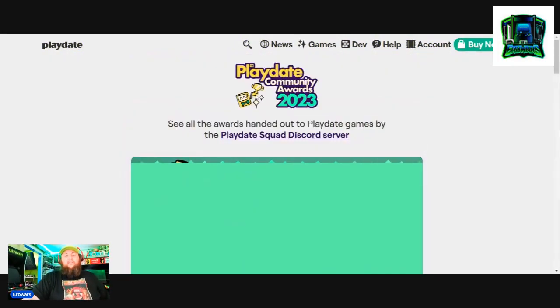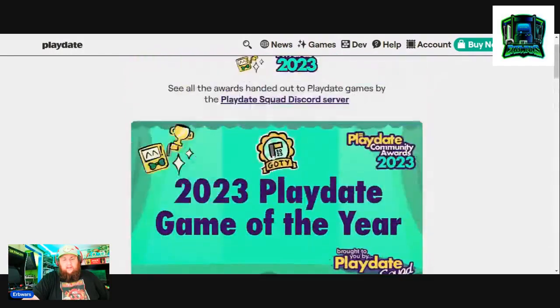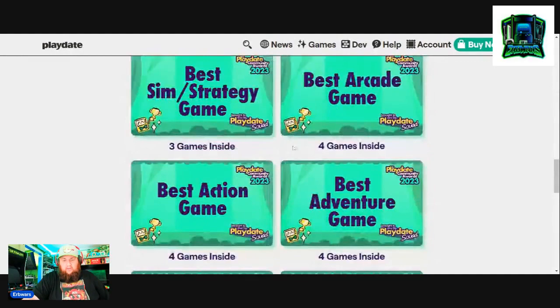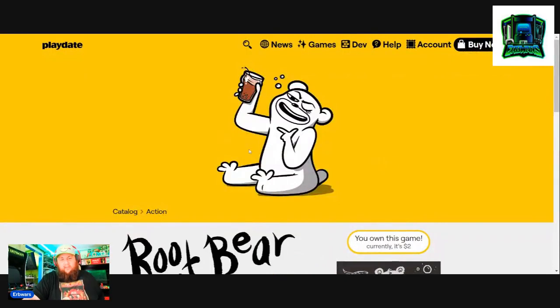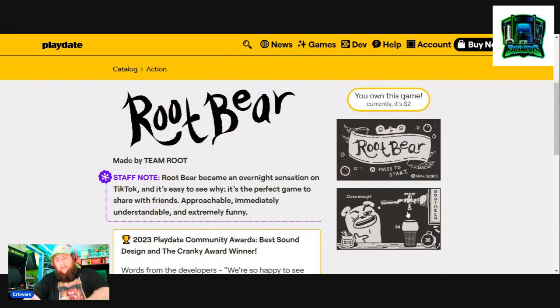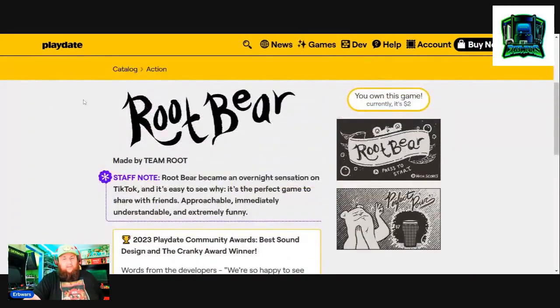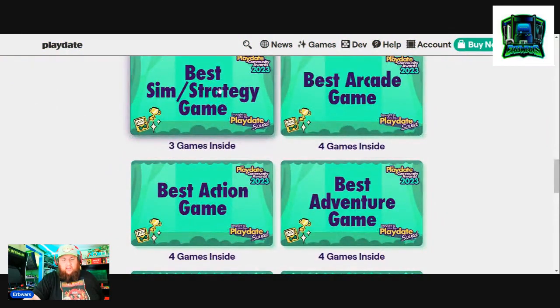The other games I picked up — let's go through the community awards they had for 2023. You can see who won what award. I picked up a couple games through here. I picked up Root Bear, which a bunch of the YouTubers I watch have shown. It looks like a really cool game — you gotta pour the root beer to the line, and it gets harder and harder. It's like a high score type game, and it's on sale for two dollars, a dollar off.